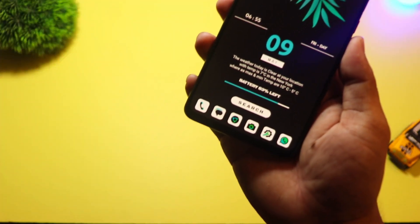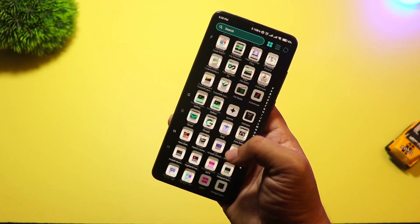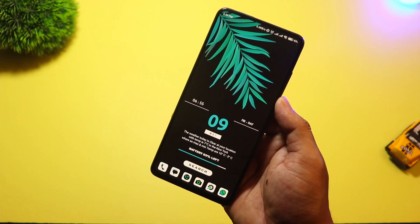Even the notification shade and search bar feel soft and modern. Great choice if you love peace and want your phone to reflect that vibe.